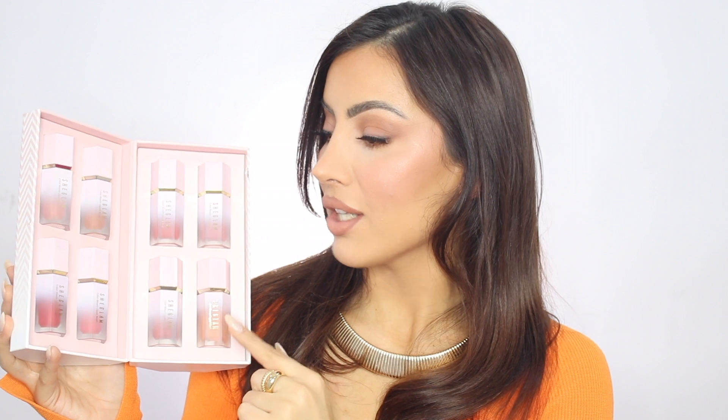Thank you so much to Sheer Glam for allowing me to showcase these amazing products. These blushes are available in eight stunning shades and they retail — I cannot believe it — for only five dollars. I'm just going to let you know that the formula is incredible, the packaging is so luxurious, and I cannot fault anything about this product. The shade range is super versatile, and there's also a little brush which I used that is amazing.